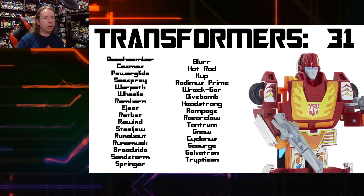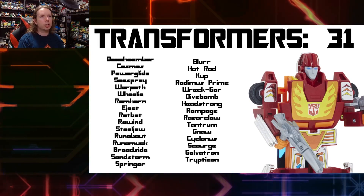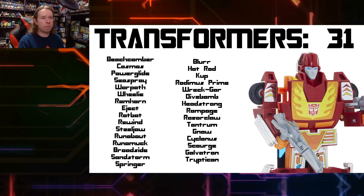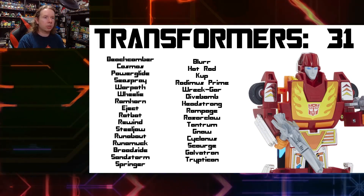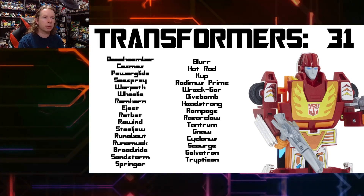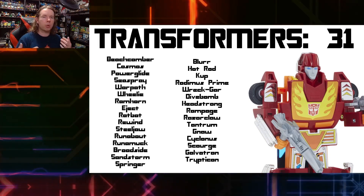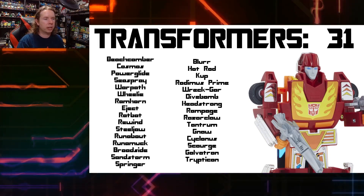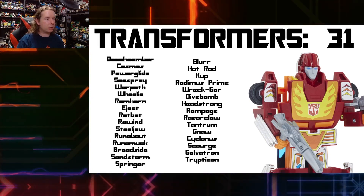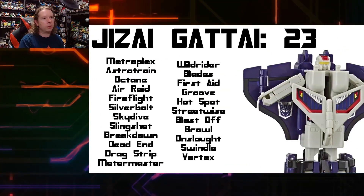Beyond that we have Runabout, Runamuck, Broadside, Sandstorm, Springer, Blurr, Hot Rod, Kup, Rodimus Prime, Wreck-Gar, Divebomb, Headstrong, Rampage, Razorclaw, Tantrum, Gnaw, Cyclonus, Scourge, Galvatron, and Trypticon. All the movie ones, obviously — that was a weird situation where the movie was completed before the toys, so for the first time they had to design toys based on existing material. That's why some movie toys look a little different — larger, more defined faces, more characterful and colorful than previous years' offerings. You can definitely tell the tone shift.